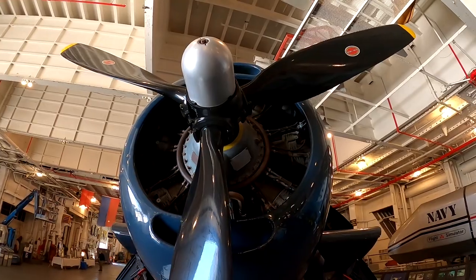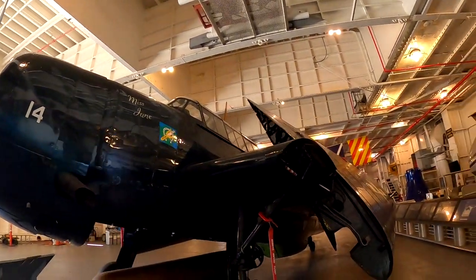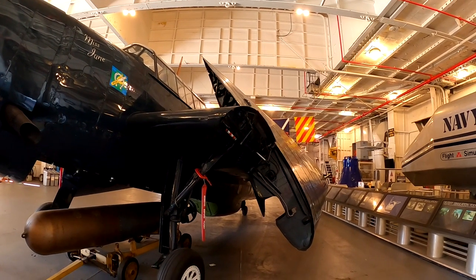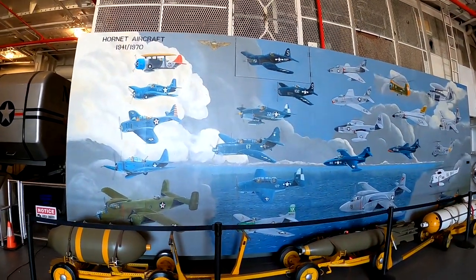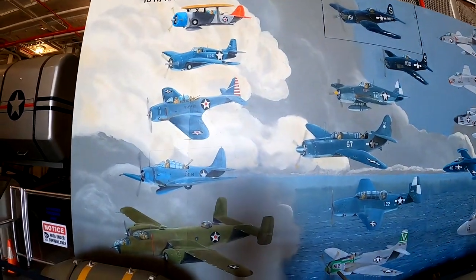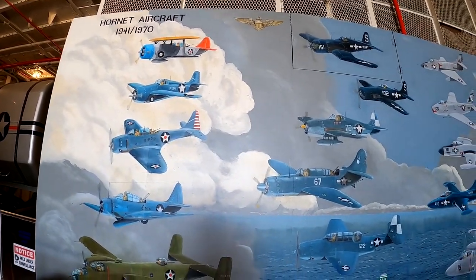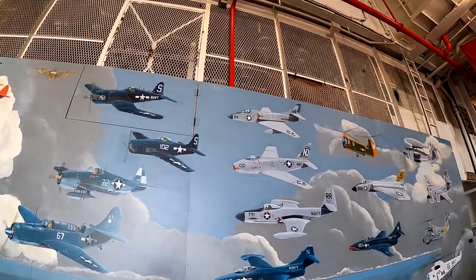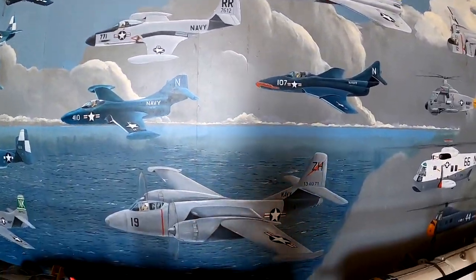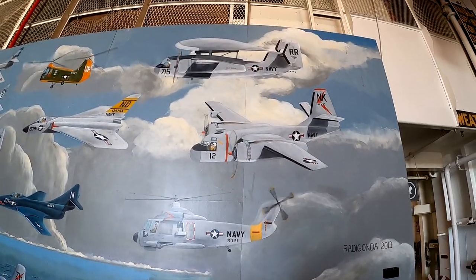So in there are 18 cylinders. Funny — by today's standards these things look like enormous beasts, but back then they were the best. This mural here shows all the planes that flew off the USS Hornet, except the bomber and the biplane — every other plane in this picture flew off the USS Hornet. He said one of the docents painted this. Very talented.